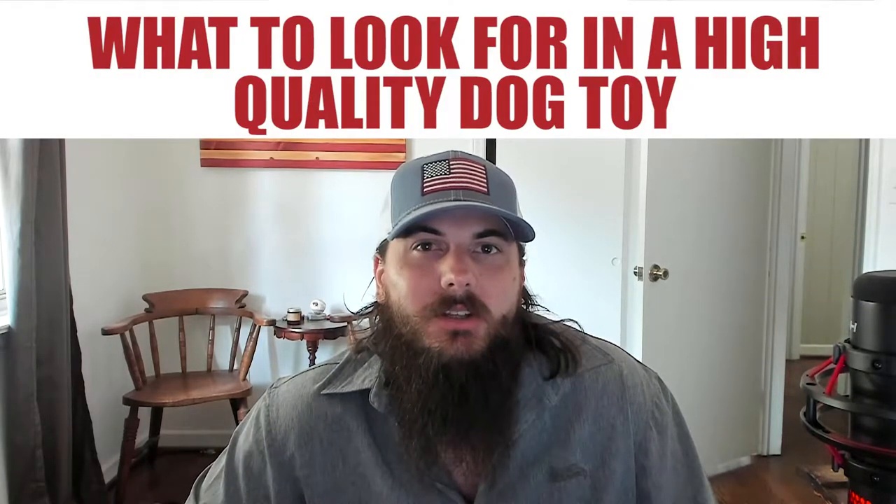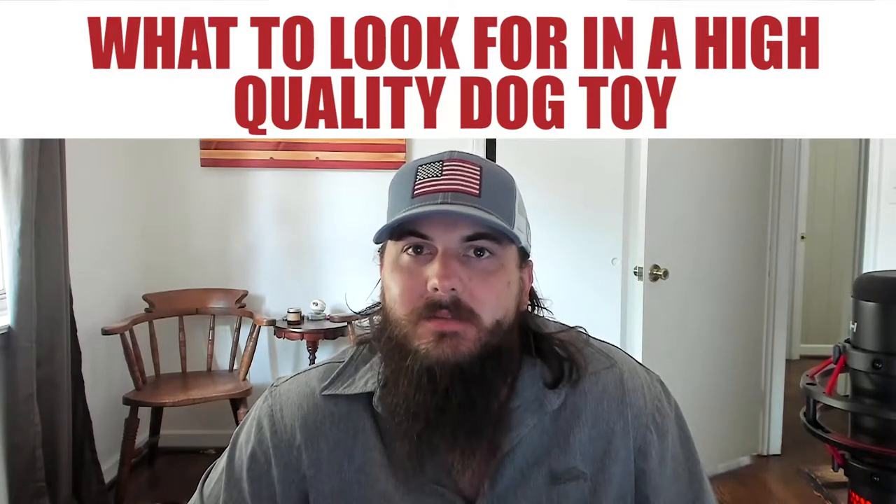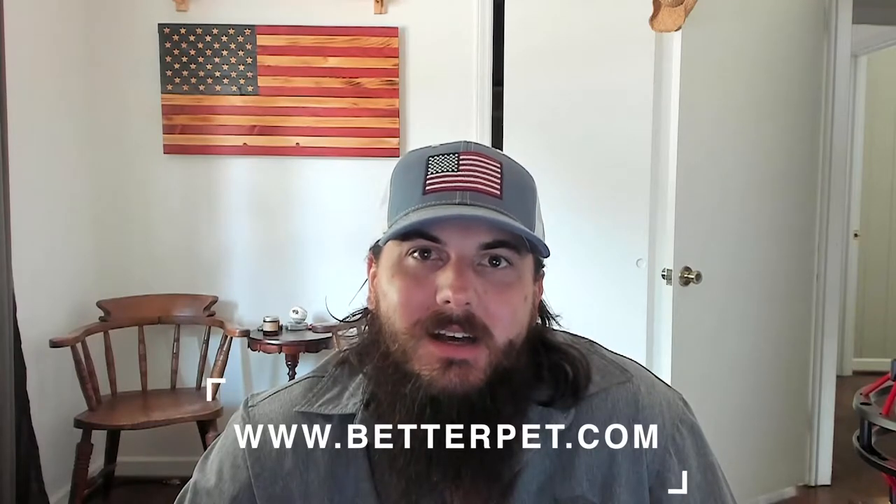First up, let's cover what to look for in a high-quality dog toy and how to spot those dog toys that are made in the USA. Same disclaimer as my video on how to find dog beds made in the USA — I've got my main man Deuce here, but I am not a licensed veterinarian or expert. So I brought in Dr. Erica Irish, who is a licensed veterinarian at an animal hospital in Florida and also on the board of advisors at betterpet.com. She's going to be dropping tips throughout the video on how to find high-quality dog toys.